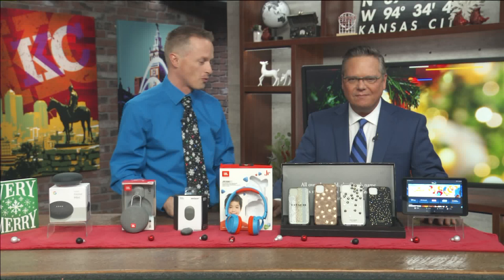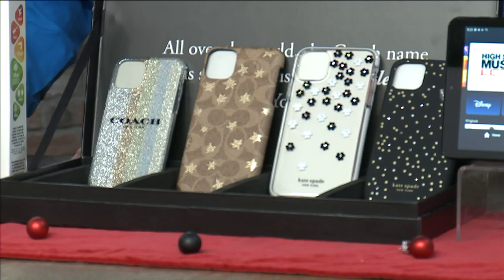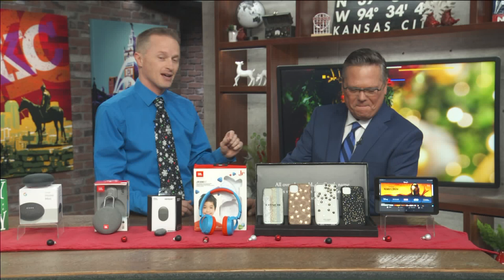If you get a new device for the holidays — a lot of people are going to have one of those under the tree this year — I've got an array of Coach and Kate Spade cases here. Add some bling to the holiday season. Everybody loves to show off their device in a new and unique way, and Kate Spade and Coach let you do that.